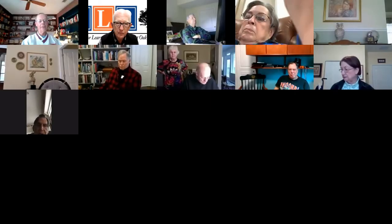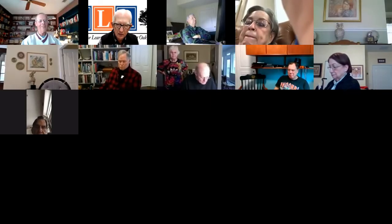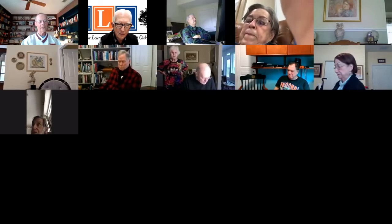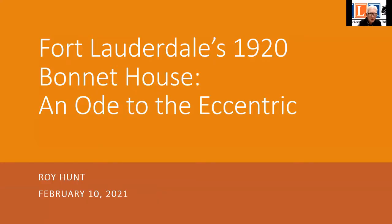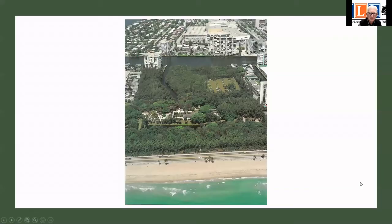Roy Hunt is introduced as the speaker. He notes this is the third time he has started the presentation. Today he will talk about Bonnet House, a property in Fort Lauderdale, and has added a portion at the end on Pan's Garden, a very small urban garden in Palm Beach that he considers a great example of contemporary design.